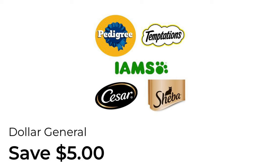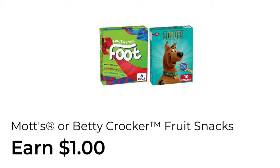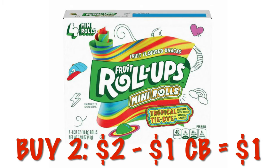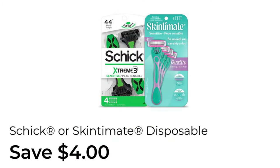This is one of my favorite deals — we get a dollar cash back when we buy two Betty Crocker fruit snacks. I like grabbing two of the one-dollar fruit roll-ups and you end up paying just a dollar for two of them, or fifty cents each after that dollar cash back. We've got four dollars off of Skintimate or Schick disposable razors.